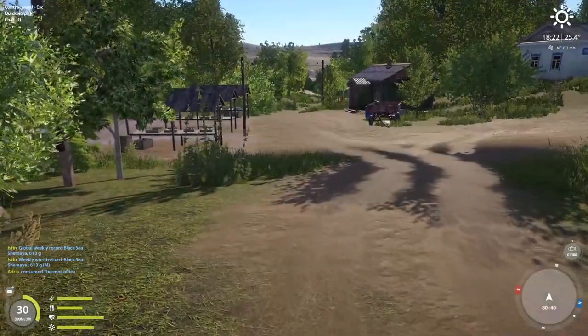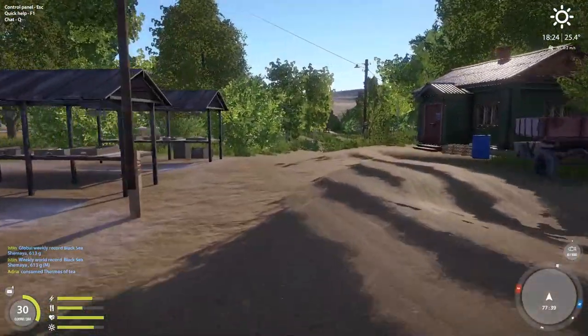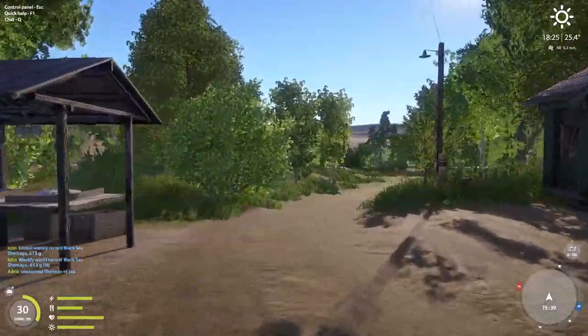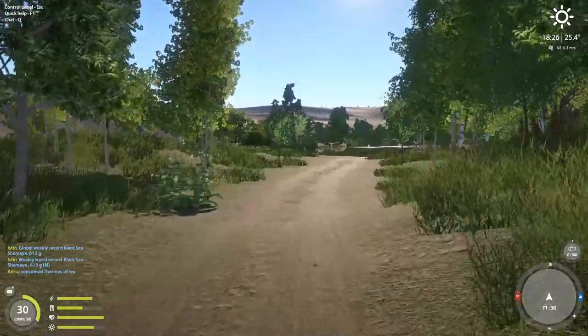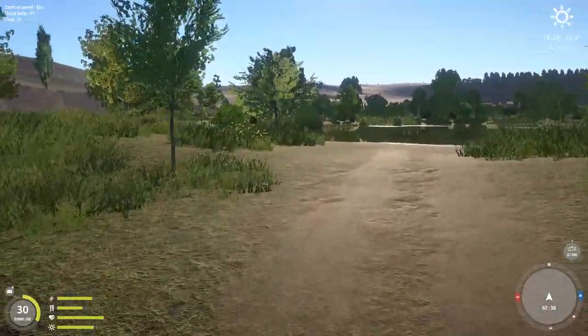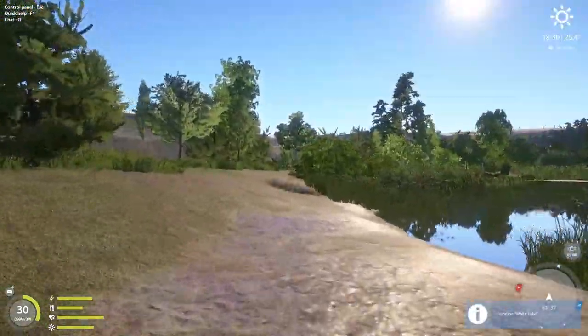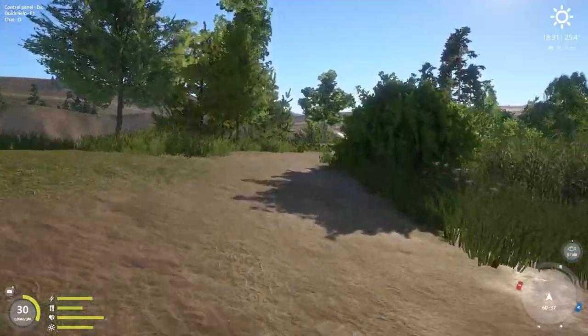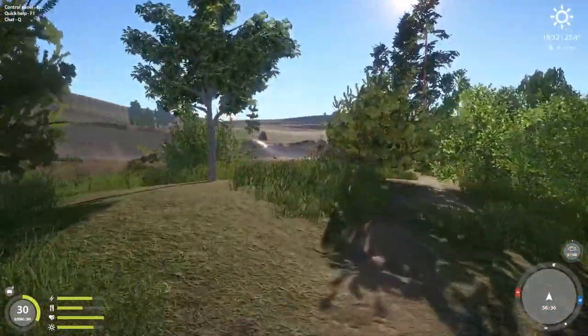Hello everybody and welcome back to Russian Fishing 4. Here we are in Sur River. We got some horrible weather coming, but I'm going to get out on the river and let's see if we can make this happen. I've been fishing here for a few days and it's been fair fishing. I've been getting good fish but not great numbers. But that could change. Let's go see it. I got my gear dialed in. I've got a couple weird things I've been doing to have fun. It should be a good time.